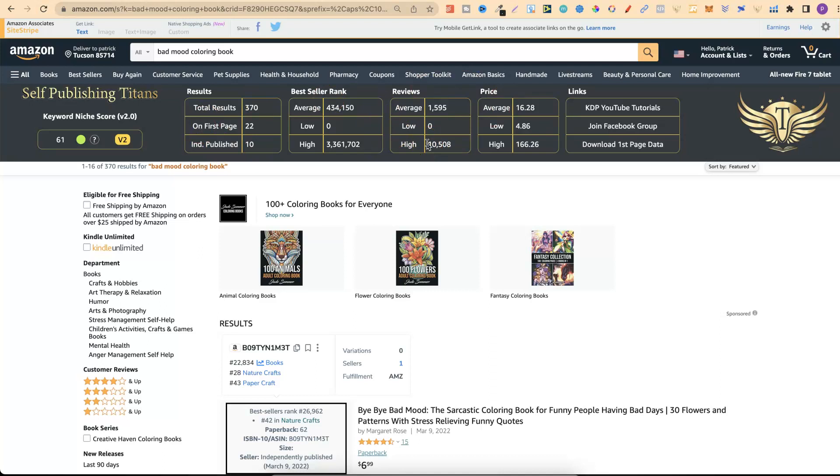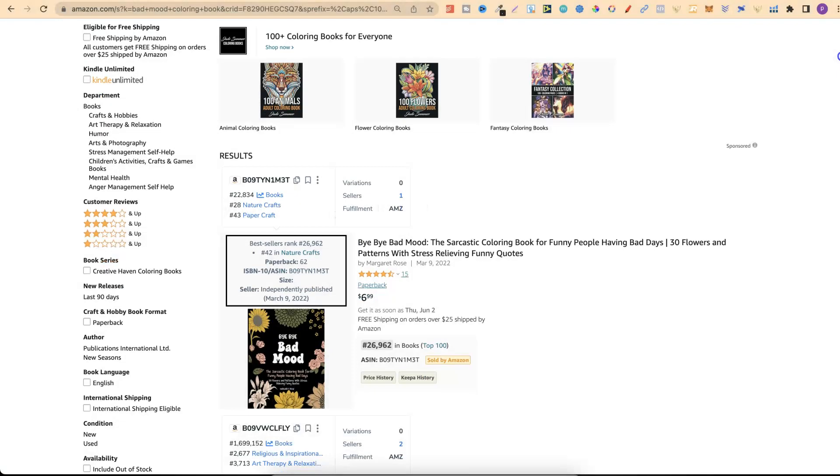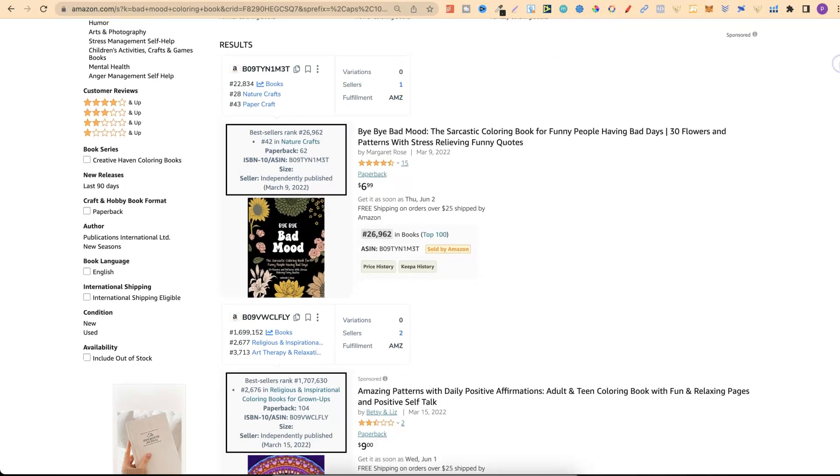To figure out if it's high demand, low competition is very simple. For 'bad mood colouring book' there are only 370 results, which means this is low competition. To find out if it's high demand, look through the first page at the BSRs. The first result — 'Bye Bye Bad Mood Colouring Book' — has a BSR of 26, which tells me this is high demand because that's a really good score.